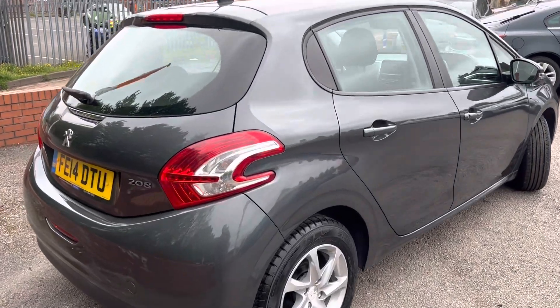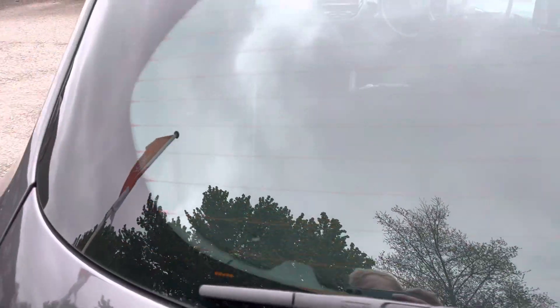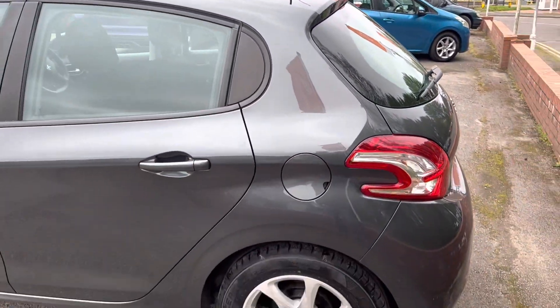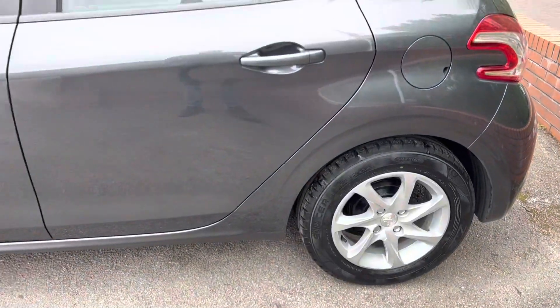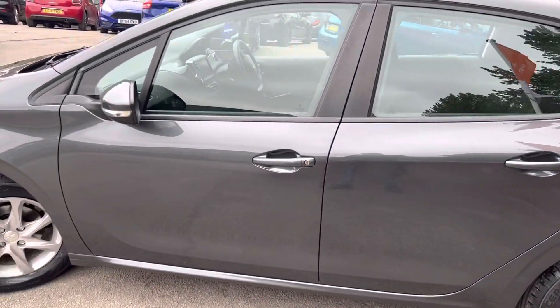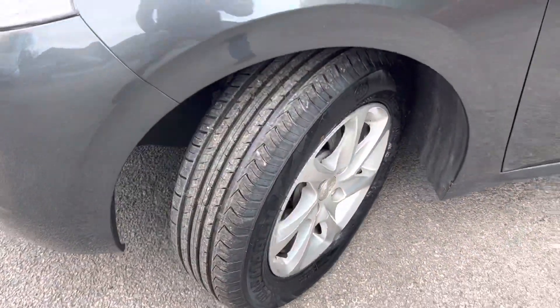As you can see, the bodywork is in lovely condition, which you'd expect given the mileage. All the tyres have got plenty of tread on them, and as I say it's just been MOT'd with no advisories.